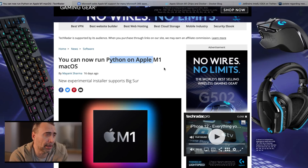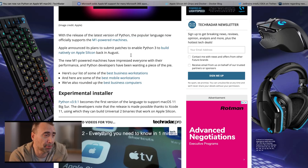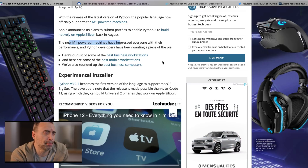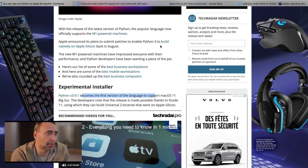You can now run Python on Apple M1 Mac OS. That came out 16 days ago. With the release of the latest version of Python, the popular language now officially supports M1-powered machines, so Python will now run pretty fast. Apple announced plans to submit patches to enable Python 3 to build natively on Apple Silicon back in August. The new M1-powered machines have impressed everyone with their performance, and Python developers have been wanting a piece of the pie.